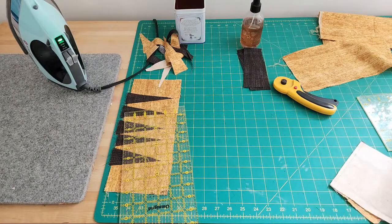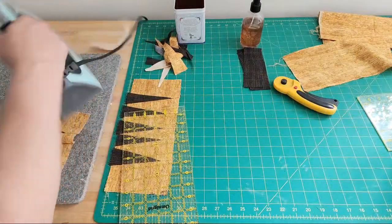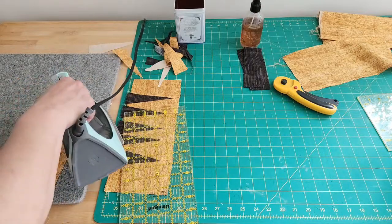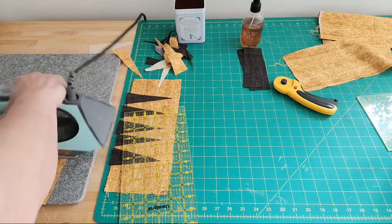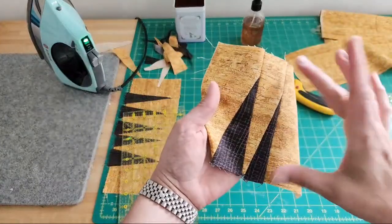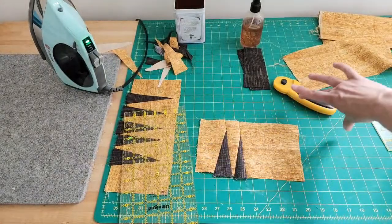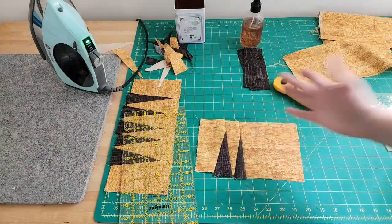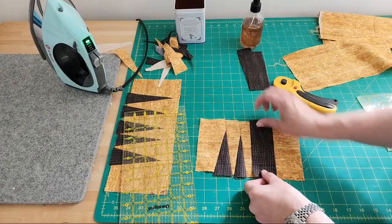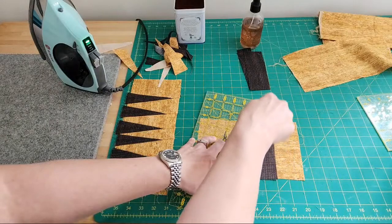Spike number two pressed — repeat. Always press in between. It can be tempting to just keep cutting quickly, but you want to make sure you're getting good points and that the background piece stays in line and doesn't start turning on you — unless that's what you want, of course. Everyone has design freedom.